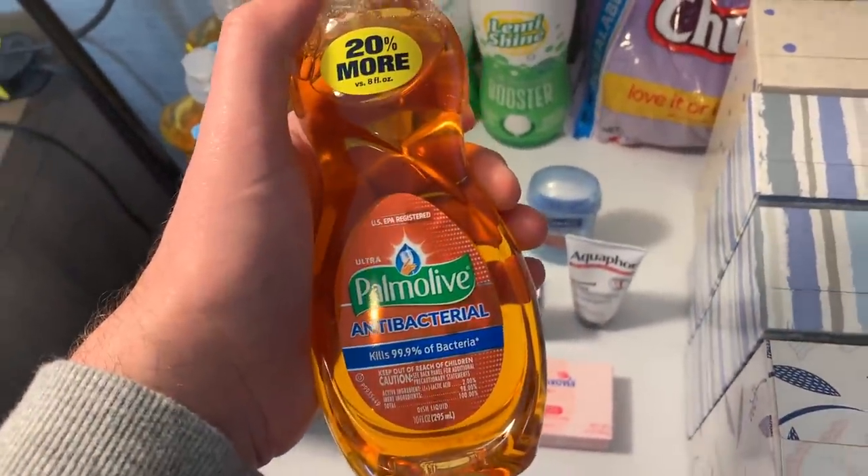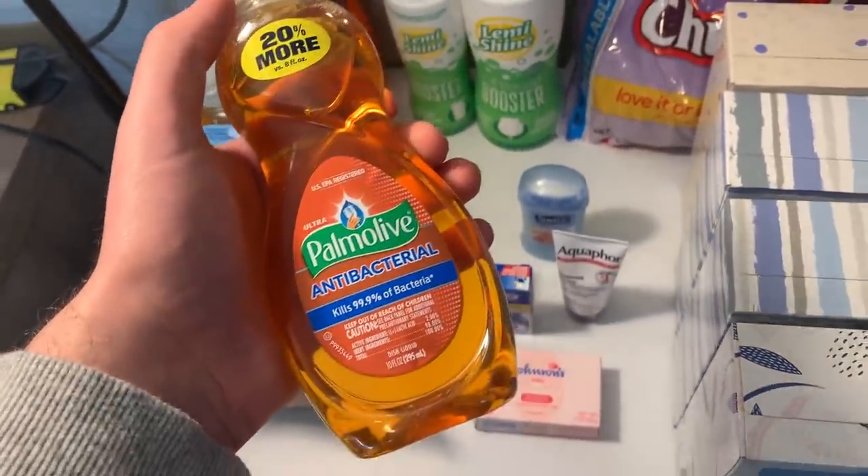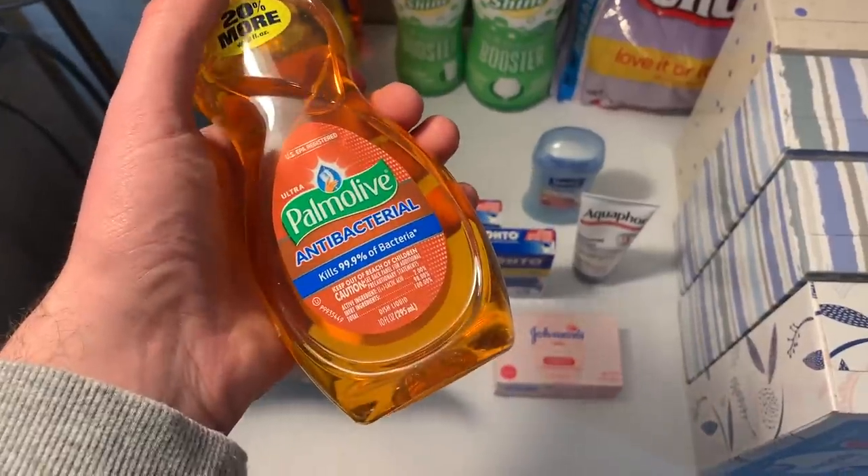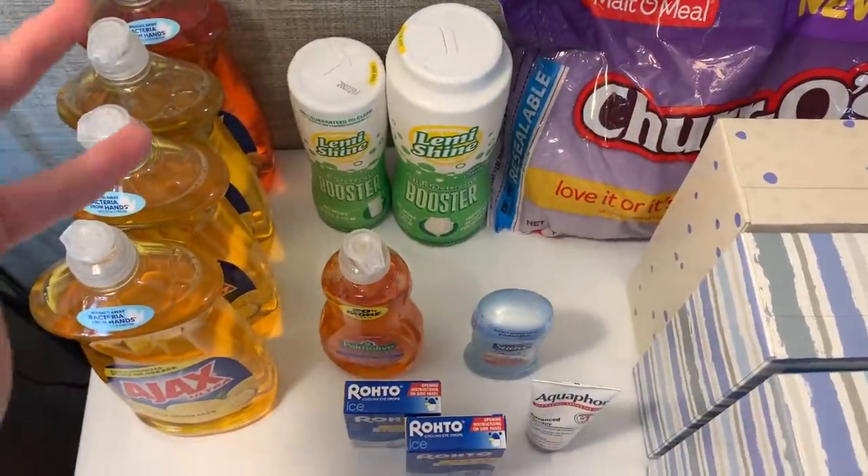Also in the dish soap department, I grabbed this Palmolive at 96 cents. ShopKick still has that 80-cent rebate, making this just 16 cents for this little dish soap — a great price.